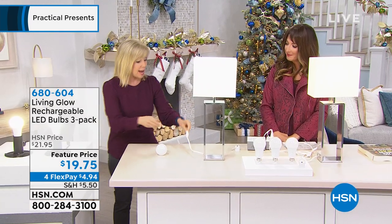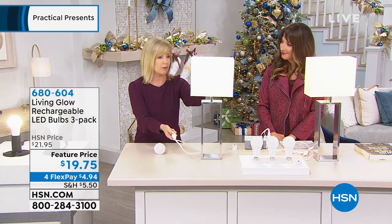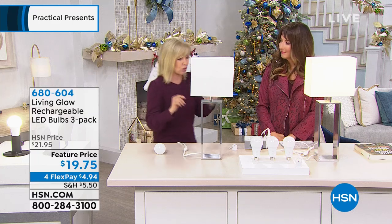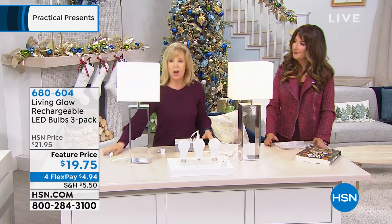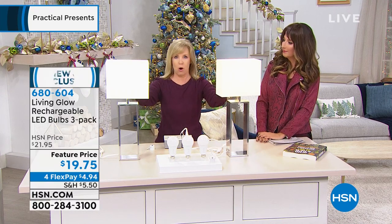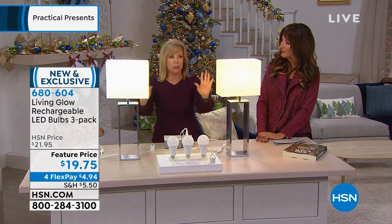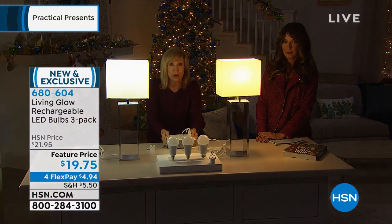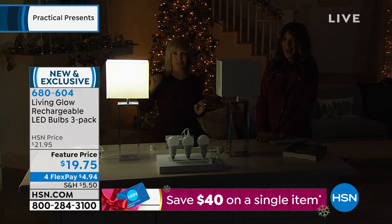We're going to show you how it works. Over here we have the Living Glow; over here, a regular incandescent bulb — both 60 watts. Let's say at your house you lose power — there's a thunderstorm or a blackout. Watch this: power goes out. The light goes on. Is that crazy? It'll stay on for about four to six hours. Every other bulb goes out; your house is totally dark. This goes on. And it still works — you can go to your light switch and turn it on or off. If you want to save battery, turn it off; or keep it on if it's pitch black. It lasts for four to six hours on that rechargeable backup battery.